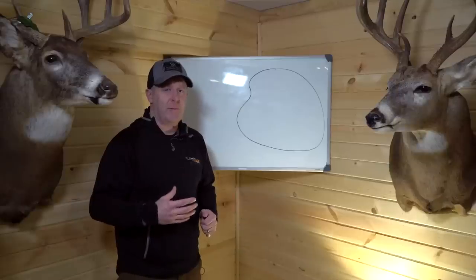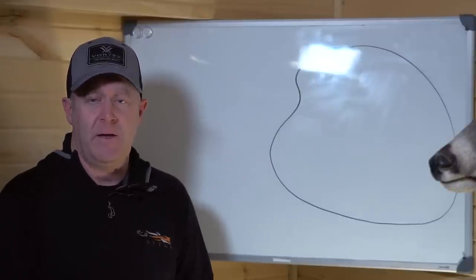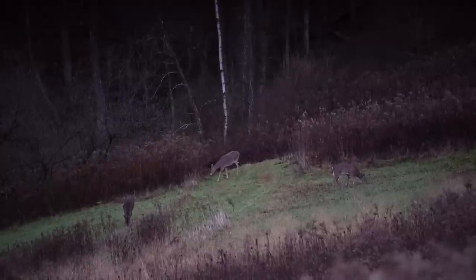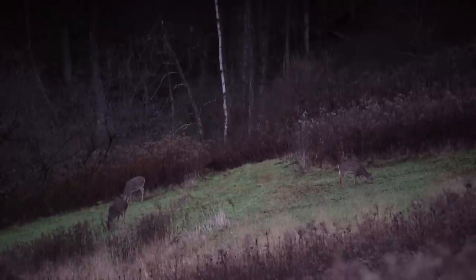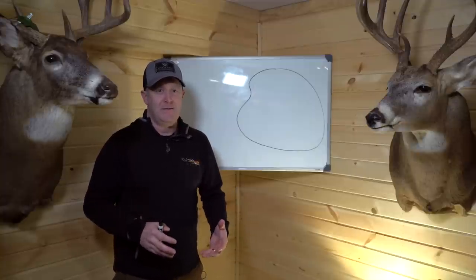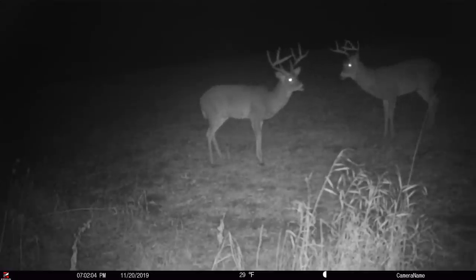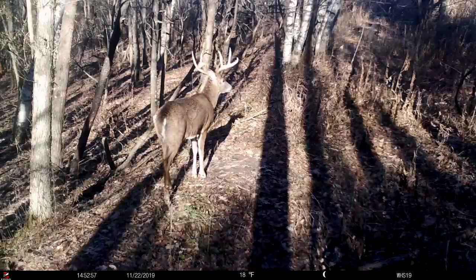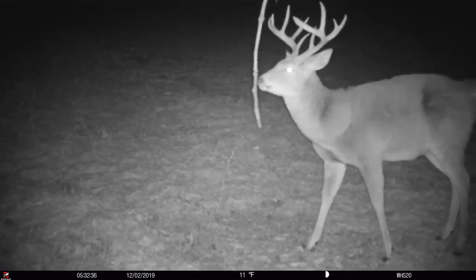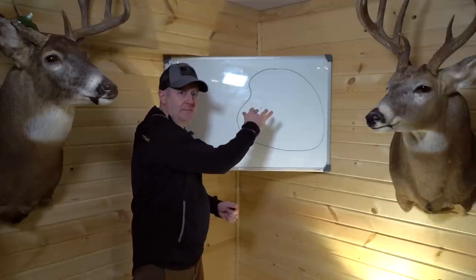Deer need to feed five times in a 24-hour period. Feedings one and two are the first feeding in the morning daylight and the second feeding early afternoon around lunch. The third and most important feeding is when they actually travel to food plots and ag fields. The fourth and fifth feedings are at night. You want those night feedings to take place on your neighbor's land if possible, because then you can control the daytime movement - which on a mature buck is only two to five hundred yards.